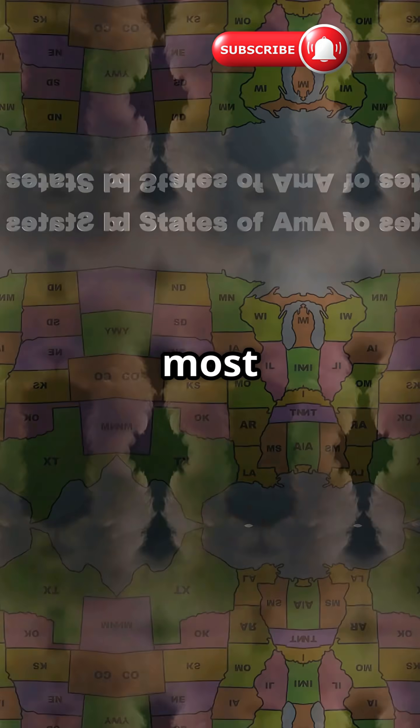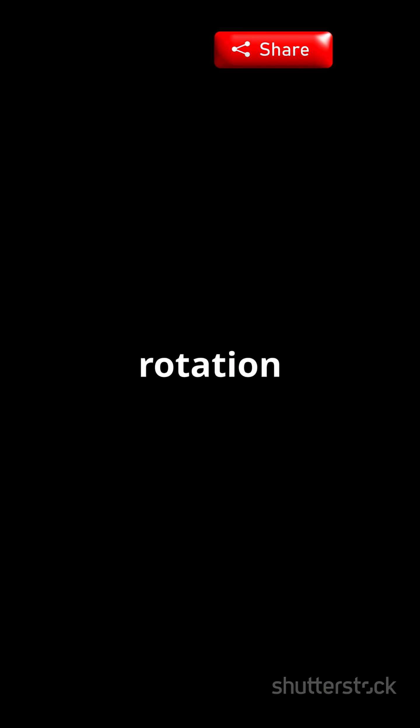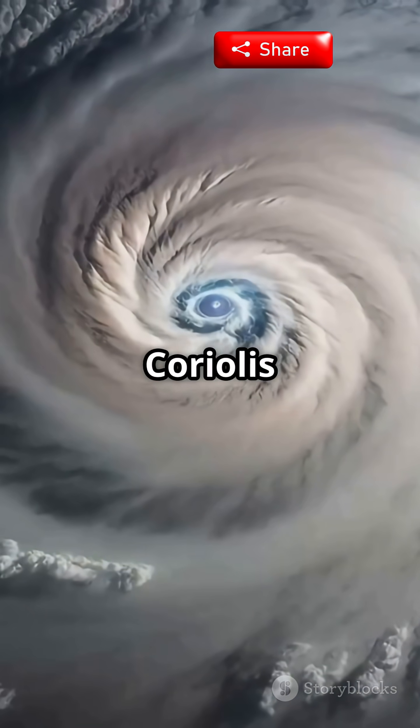And get this — most tornadoes in the U.S. actually spin counterclockwise. That's thanks to the Earth's rotation, a trick called the Coriolis effect.